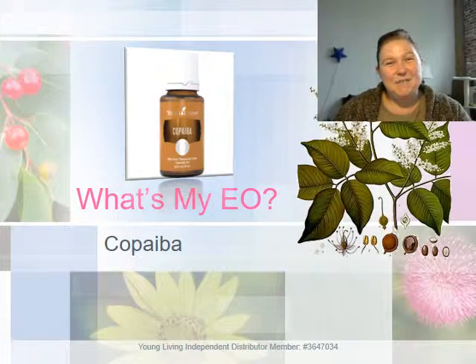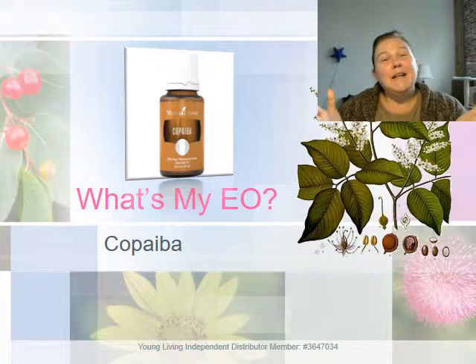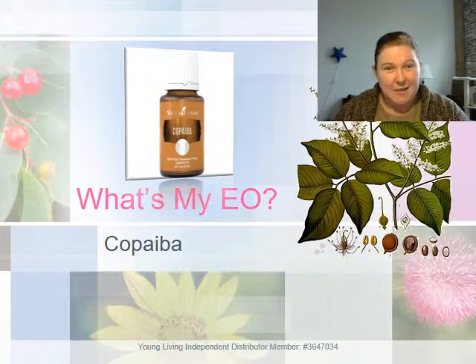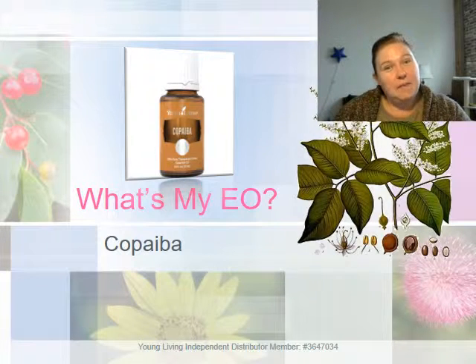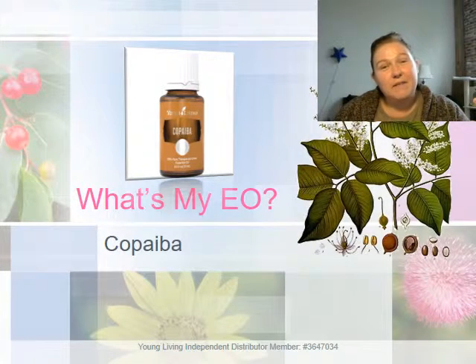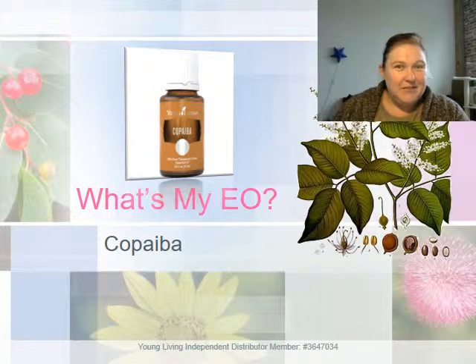Good afternoon everybody, I'm Nikki from Spa Indulgences by Nikki, and today I'm going to begin my brand new series: 'What's My EO?' Today we're going to be starting with copaiba — talking about what it is, where it comes from, how it's distilled briefly, and where you can find it in Young Living essential oil products as well as the oil itself.